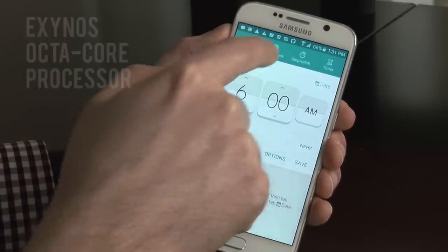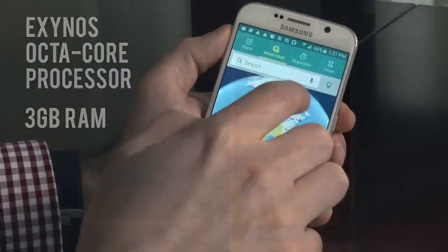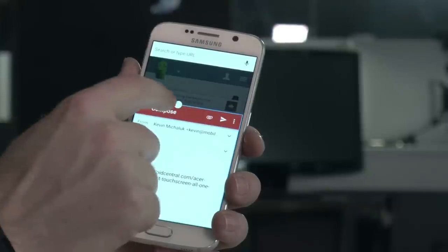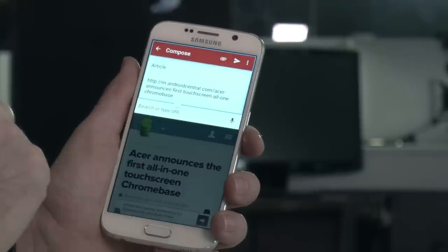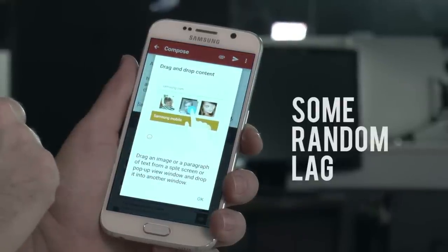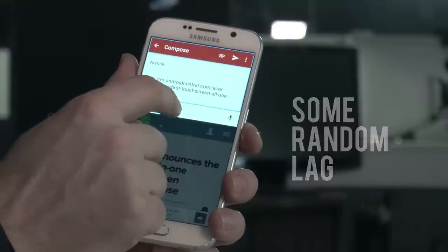The new Exynos Octa-Core processor and 3GB of RAM have no problems pushing around the new, lighter interface, and Samsung has managed to clean up some of the consistent slowdowns in multitasking and app launching from previous phones while also keeping up single app and gaming performance. We did find some random short bits of lag when doing some of the most mundane tasks though, which unfortunately detracts from an otherwise enjoyable software experience.